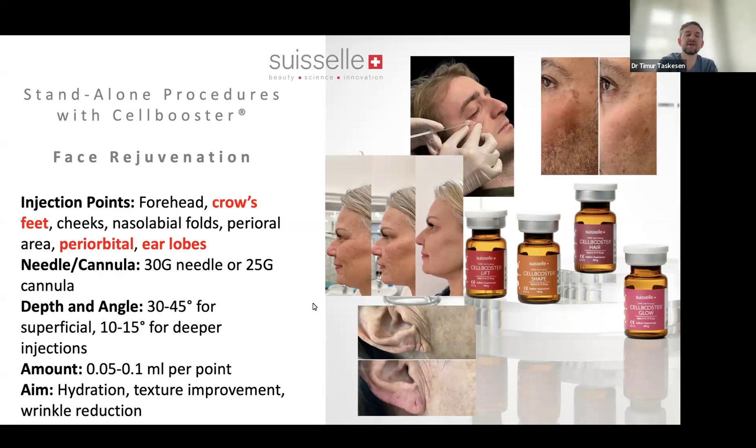We sometimes forget about different options we can achieve with these products. As a standalone procedure, you can use Cell Booster for eye bags — I'll go into detail later on specific techniques. You can also use it widely on the face. Face treatments are usually done with Cell Booster Lift, Shape, and Glow. Hair is for the scalp, but you can also use it in the beard area or wherever hair loss occurs. I use cannulas but also needles depending on what I want to achieve.